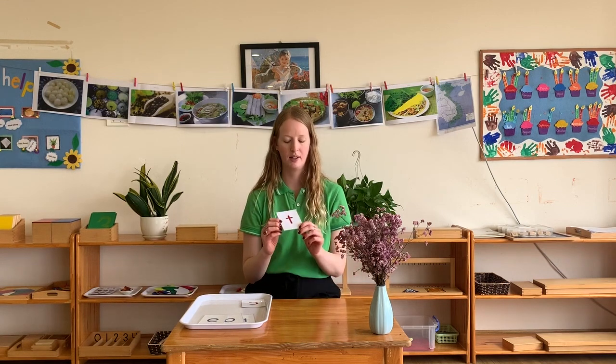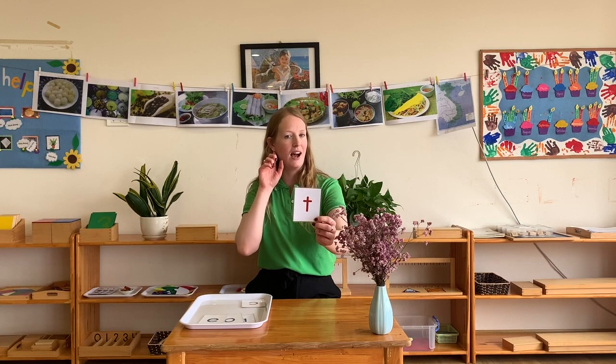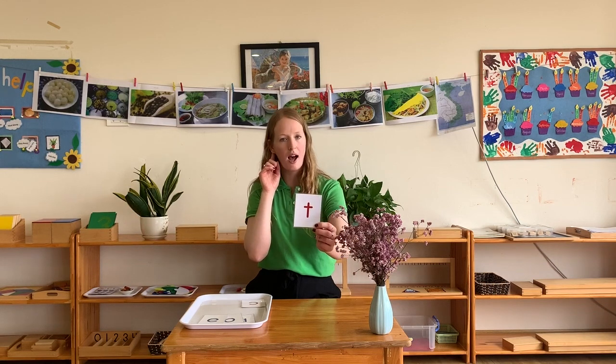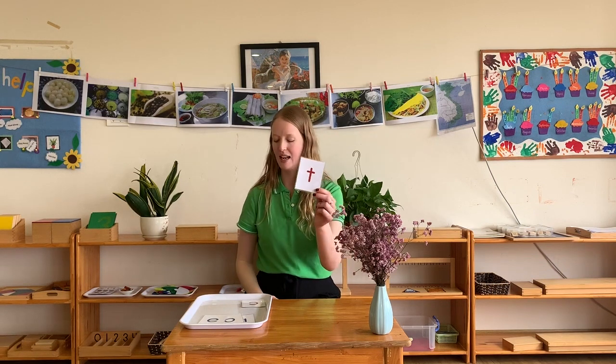The next letter we have is the letter T and it sounds like T, T, T. At home now, are you ready? T, T, T. That's right and that is the letter T.